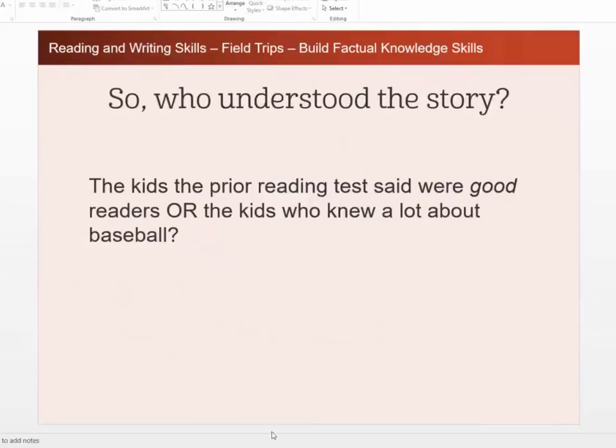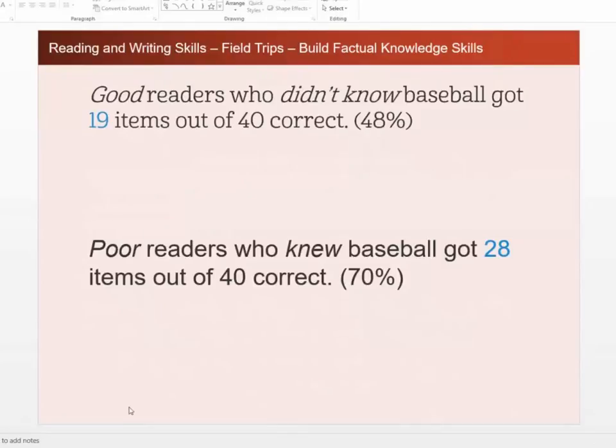So who understood the story — the kids the prior reading test said were good readers, or the kids who knew a lot about baseball? The ones who knew a lot about baseball. The good readers who didn't know baseball only got 19 out of 40 correct — just 48%. Poor readers who knew baseball got 28 out of 40 correct, so they got 70% because of their background knowledge.